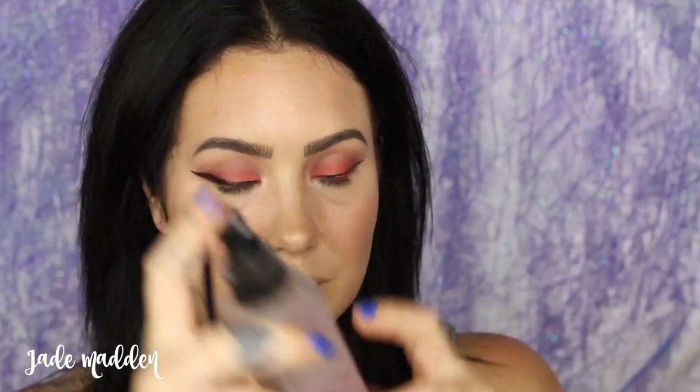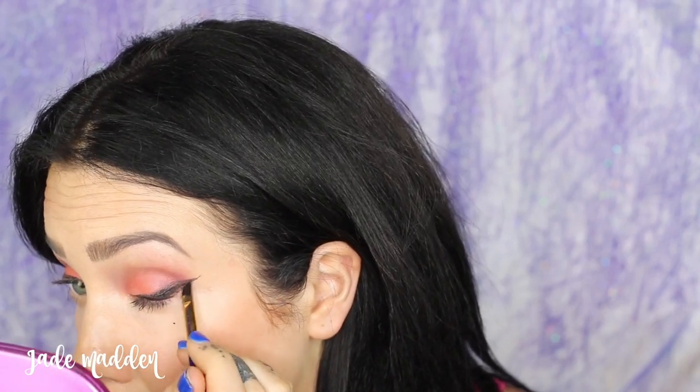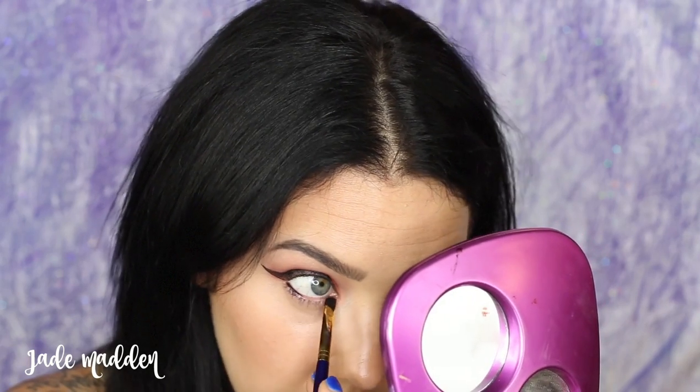If you've got a gel liner that's just not cutting it — either it's dried out a little bit or it's just not lasting as long as you'd like — all you need to do is take some of it out of its jar, apply it on the back of your hand, and mix in some setting spray into your gel liner or cream liner. Mix it up well and it transforms your gel liner into something that is going to not only last so much longer but apply even smoother than it used to.